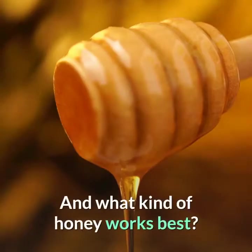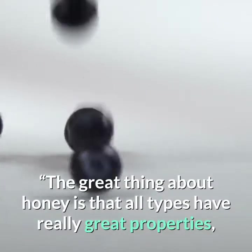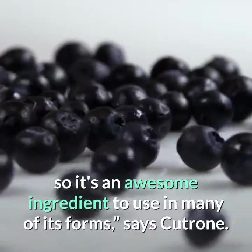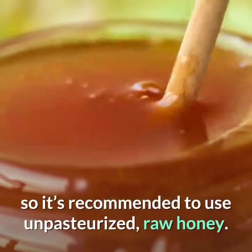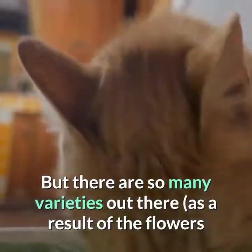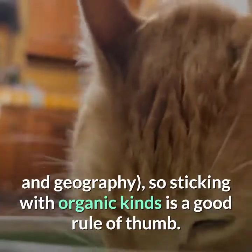And what kind of honey works best? The great thing about honey is that all types have really great properties, so it's an awesome ingredient to use in many of its forms, says Catrone. The darker the honey, the more antioxidants it has, so it's recommended to use unpasteurized, raw honey. But there are so many varieties out there as a result of the flowers and geography, so sticking with organic kinds is a good rule of thumb.